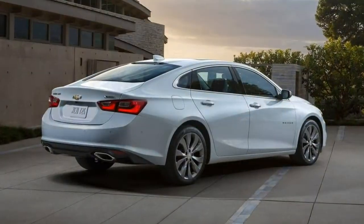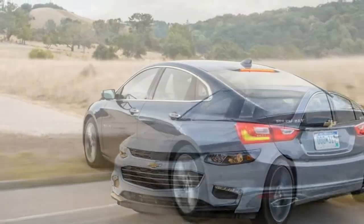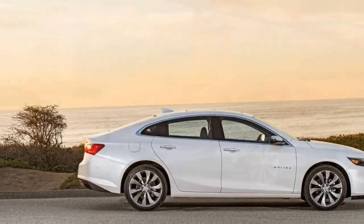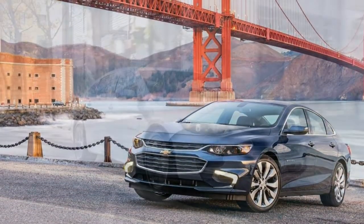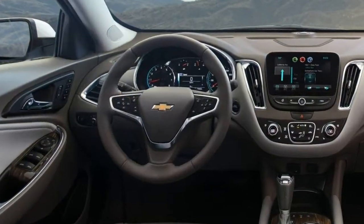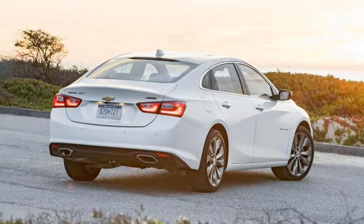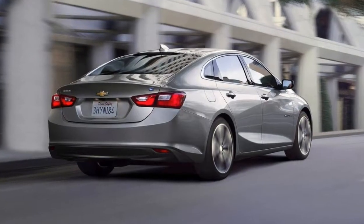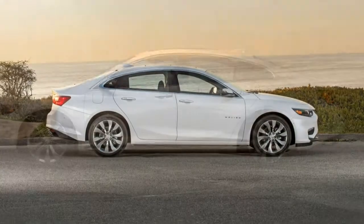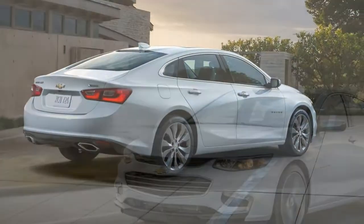Firm, supportive front seats with plenty of side bolstering — we could happily have driven longer in them than our three-hour evaluation route. The rear outboard seats are comfortable for average-size adults, but the centre seat is best suited to smaller passengers. Ride comfort is impressive on choppy, undulating pavement; the Malibu remains poised where many others might bound about or transmit sharp impacts. It isolates from unpleasantness without disconnecting from the driving experience, though it could be too firm for some.